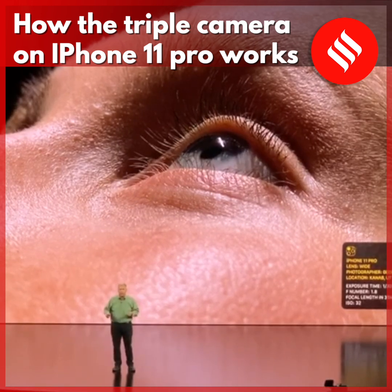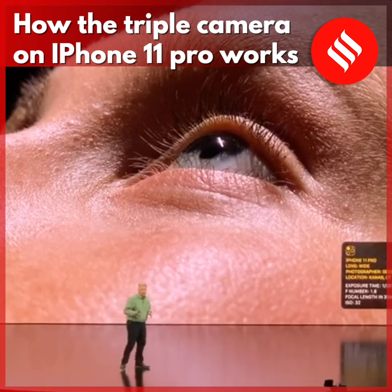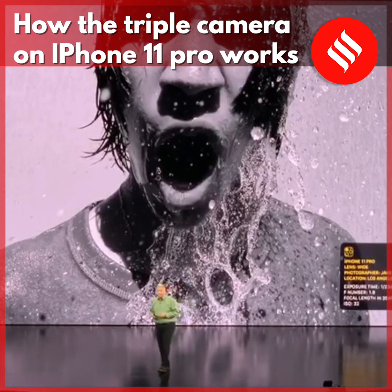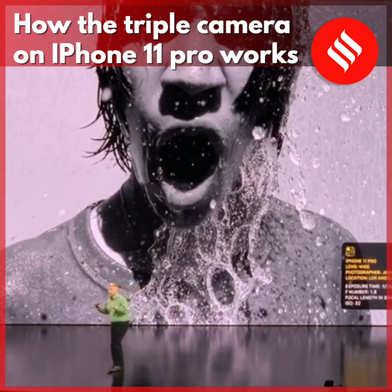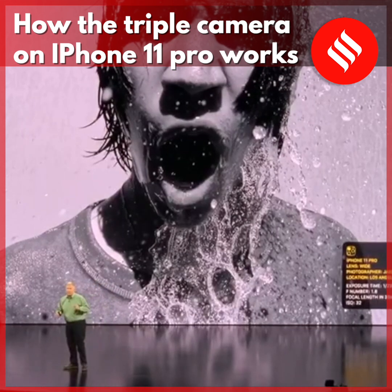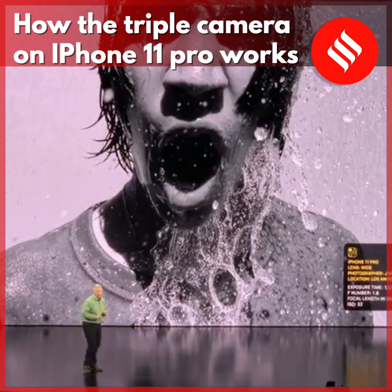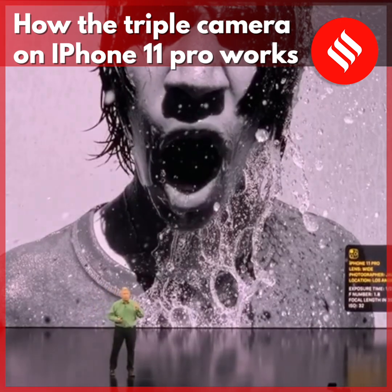Here's another shot — very different — also taken with the wide camera. It's a shot by Jake Michaels in LA. You can see a moment frozen in time: the fast shutter speed captures light bouncing off frozen water droplets, and it uses our black and white pro-level processing.